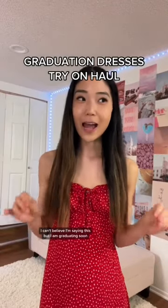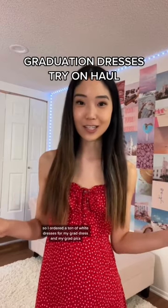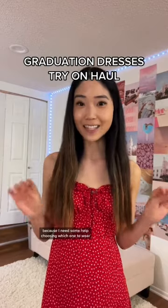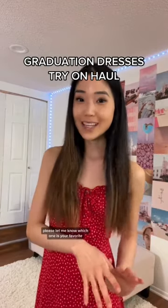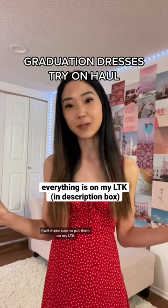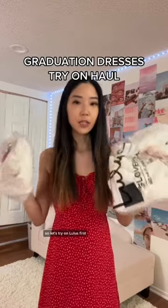I can't believe I'm saying this, but I'm graduating soon, so I ordered a ton of white dresses for my grad dress and my grad pics. I'm gonna try them all on because I need some help choosing which one to wear — please let me know which one is your favorite. I'll put them all on my LTK. I ordered from Lulu's and Princess Polly, so let's try on Lulu's first.